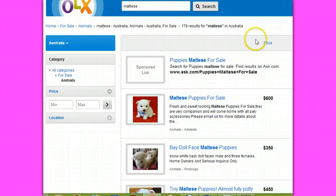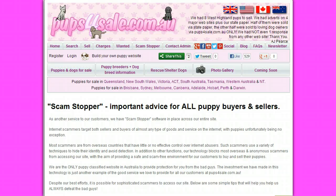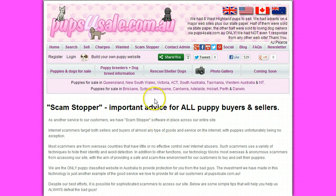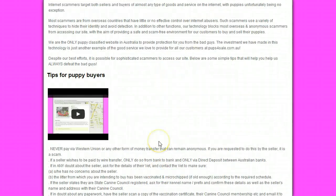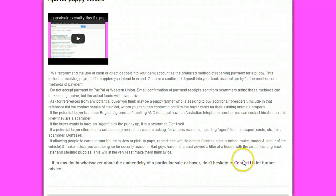By all means contact them and tell them to clean up their act, because undoubtedly there'll be people in this country getting scammed by these overseas scammers, and they don't need to be. This is just another service brought to you by pupsforsale.com.au. If in any doubt at all about an ad on any site where you're looking to buy or sell puppies, come to us — go to our Scam Stopper page, accessed by clicking the Scam Stopper menu tab on any page on our site. Lots of information there, including embedded videos. If you're in doubt, contact us at admin@pupsforsale.com.au. Stay safe online and have a great day.